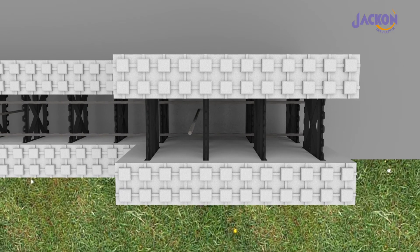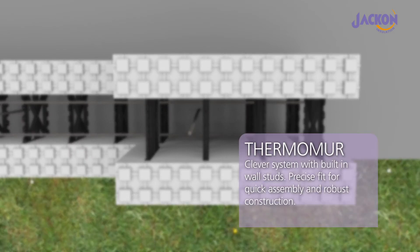The Thermomore blocks are held together by recycled plastic binders, which have wide inbuilt anchors that are used to attach interior and exterior panels or cladding.